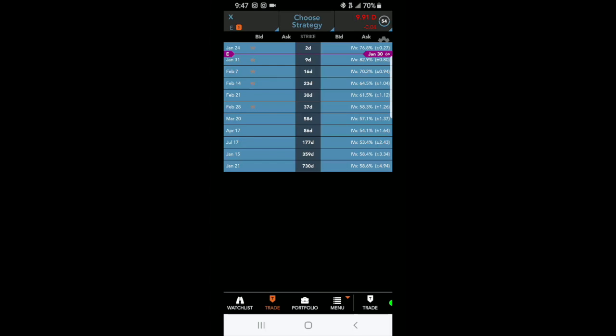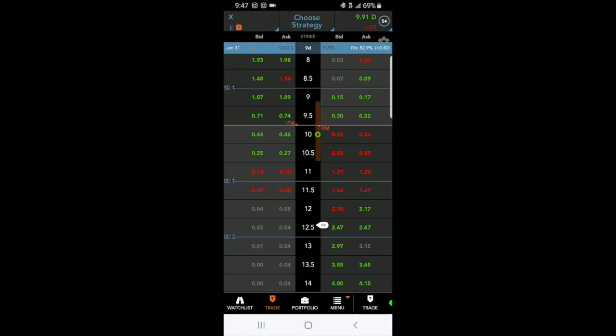It might be an opportunity to make a quick hundred to hundred and fifty bucks. Let's look at the nine-day expiration. The $9 strike price is about a dollar away — the bid is 15 cents and the ask is 17. Anywhere in the middle you should be able to get filled. This brown bar that goes right up to the nine is what they call the expected move.